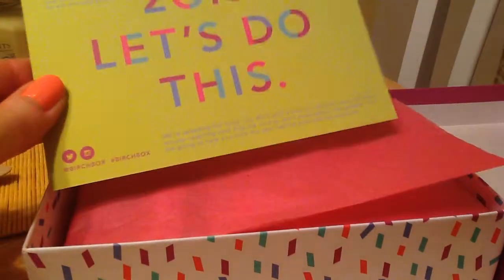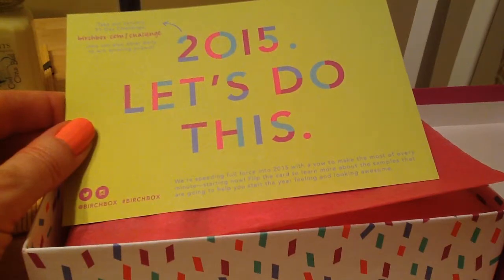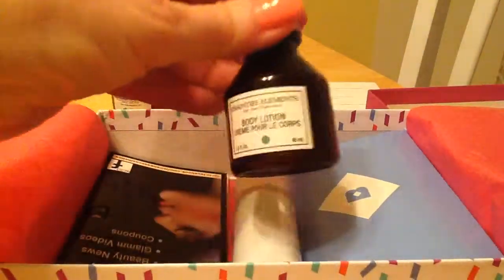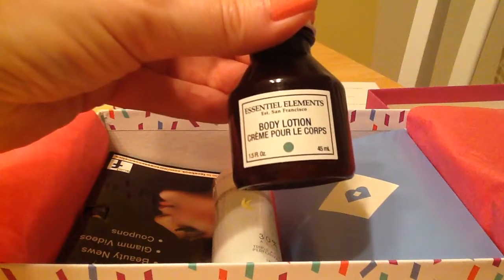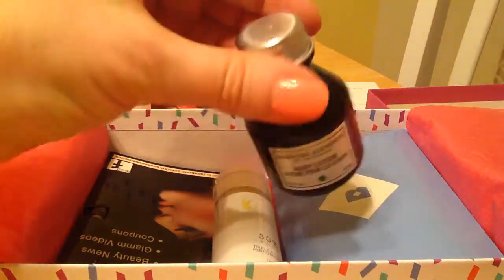This is a product card. I'm not going to flip it over because one thing I like about Birchbox is it gives you a product card that tells you all about the items you're getting and some information about it — full price, things like that. So let's see what we got in here. First thing is a body lotion, Essential Elements Body Lotion. I love getting body lotion, so I will be enjoying that.